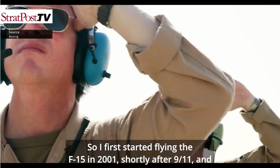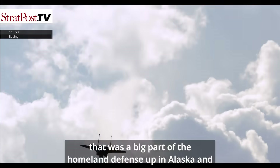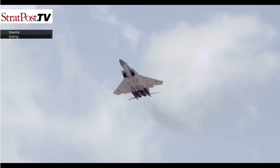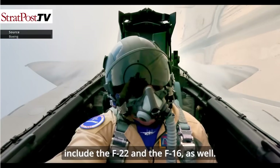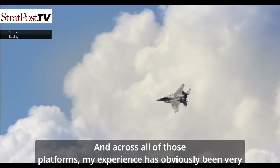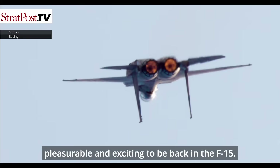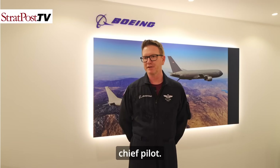I first started flying the F-15 in 2001, shortly after 9/11, and I was a big part of homeland defense up in Alaska, protecting the western coast of the United States. I've been in and out of the F-15 since that time, flying various platforms including the F-22 and the F-16. Across all of those platforms it's been pleasurable, and I'm excited to be back in the F-15. I've been flying it for the Boeing company for the past several years as chief pilot.